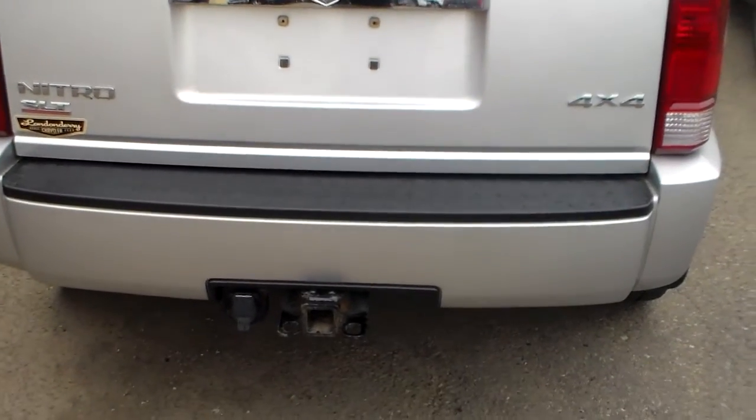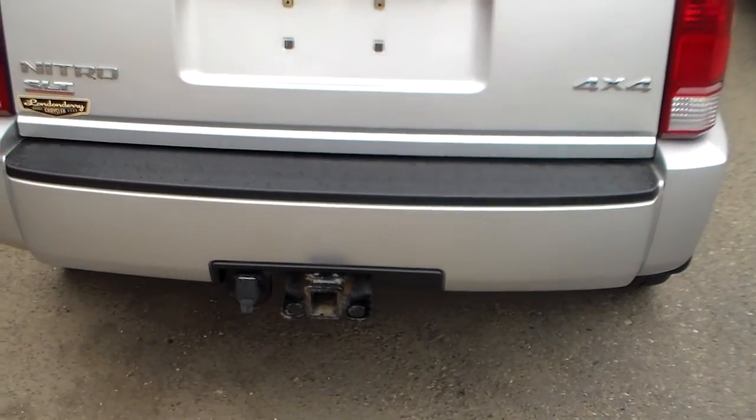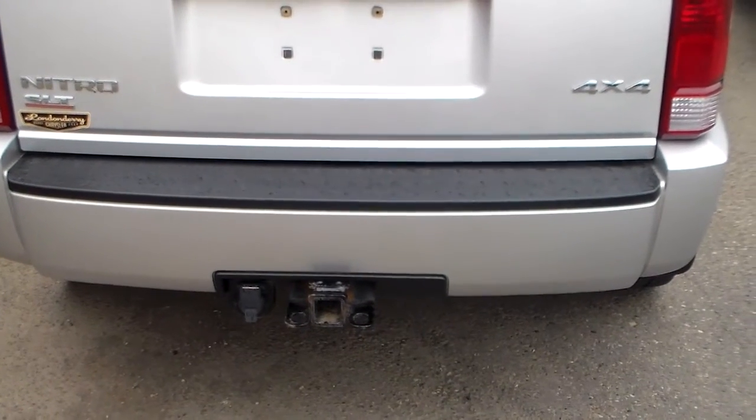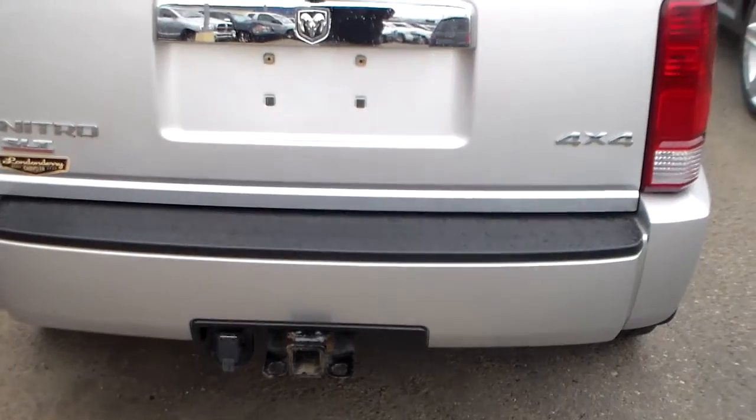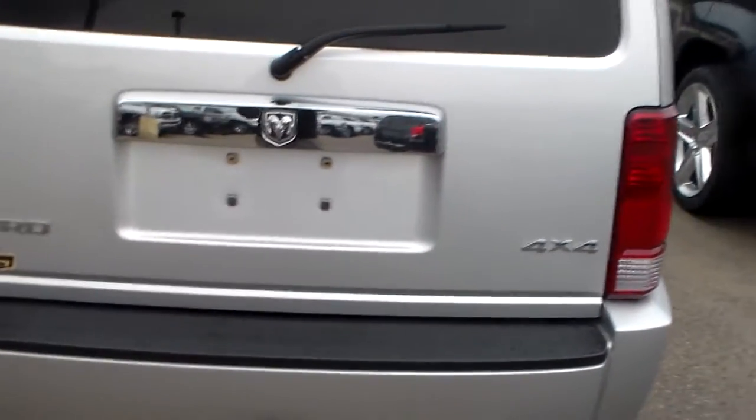Hi Michele. This is the Dodge Nitro I told you about. It does have a trailer tow hitch package on it. This is the one that you had requested information on.